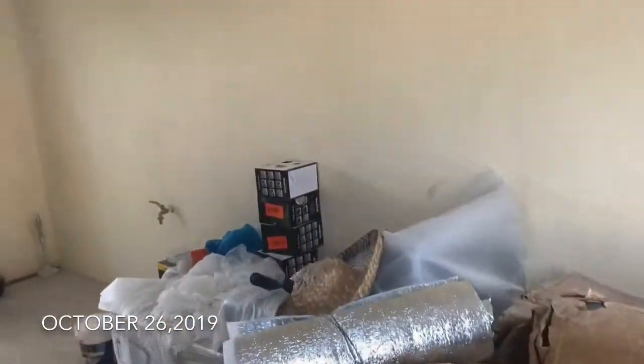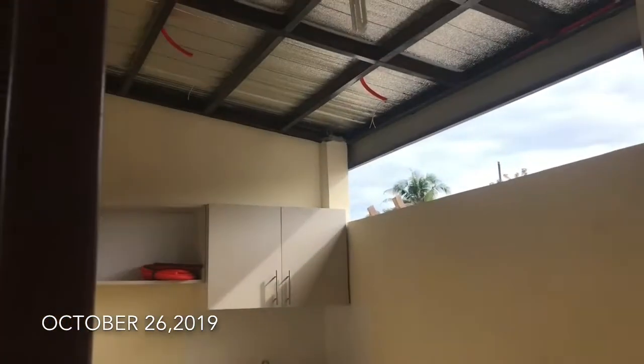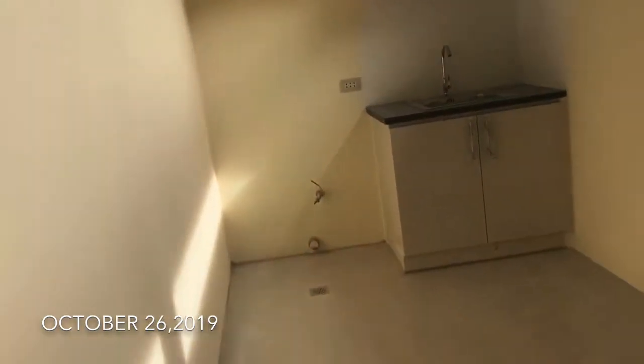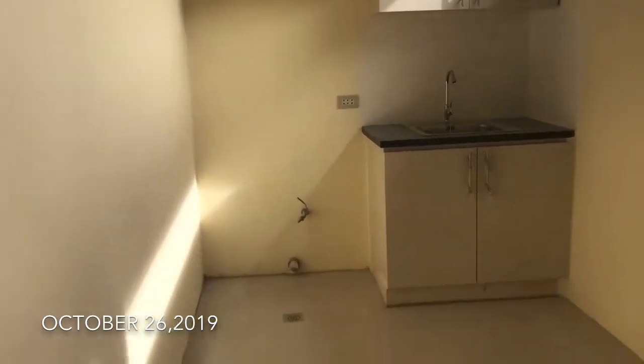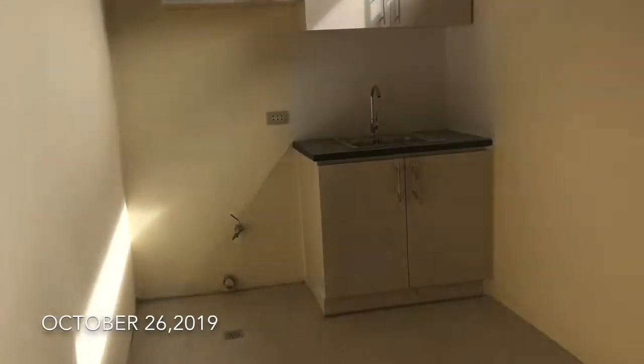We're here again guys, to our house. So naano na yung laundry station natin. Ito yung galing dyan, na tinanggal. If you remember, may cabinet dyan, diba? So tinansfer siya dito. Ito yung magiging laundry station natin. There would be our washing machine.